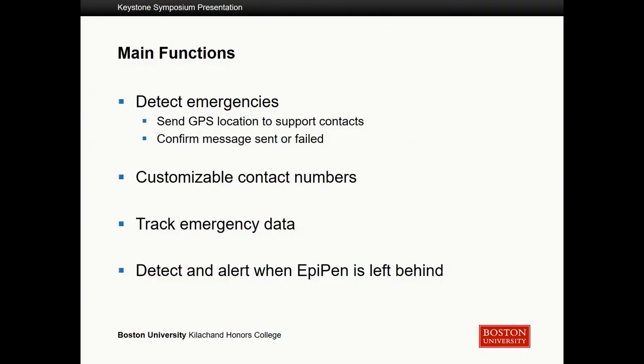We wanted to create a system that solves these issues. We determined it would need to detect when you have an EpiPen emergency and use that information to send your GPS location to a list of support contacts. We also want to confirm or notify you if that message has failed to send. Additionally, we want customizable contact numbers, the ability to track emergency data, and detection of an alert when the EpiPen is left behind.